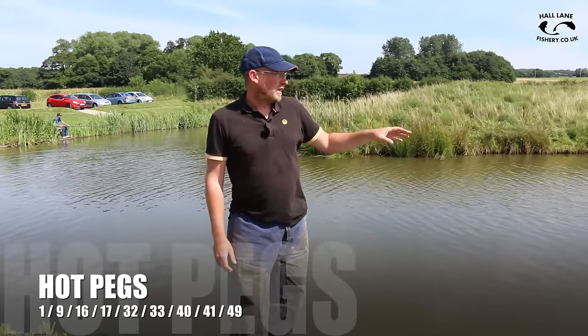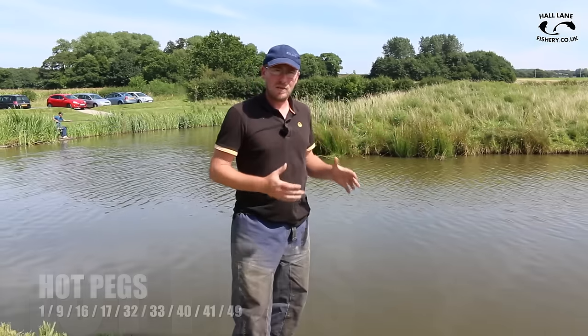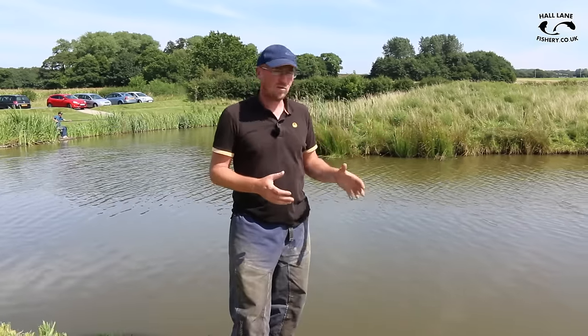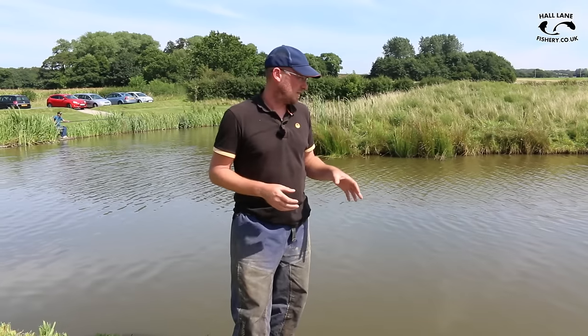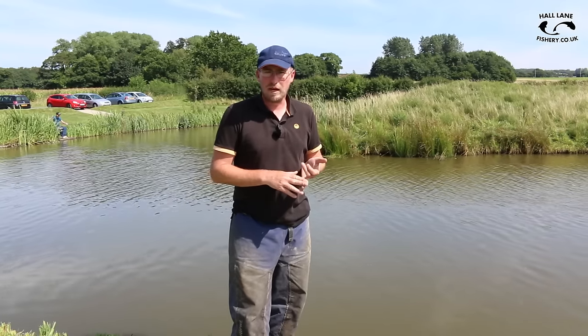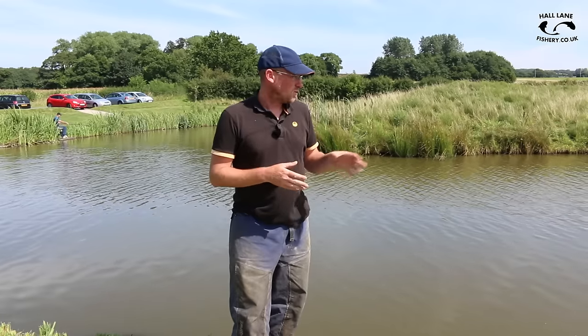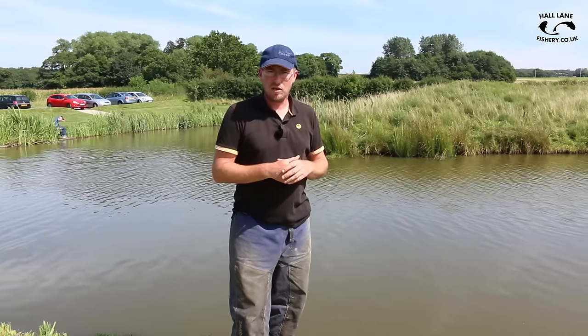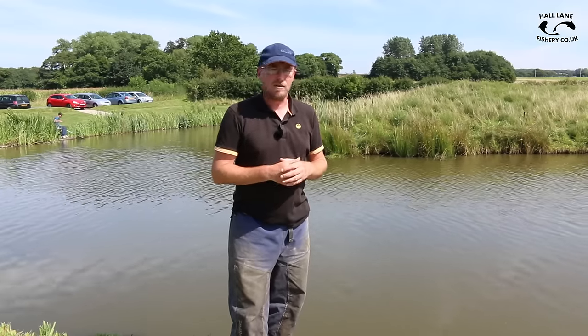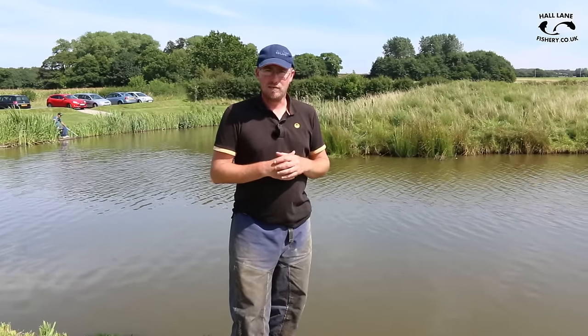What you want to do on this lake is focus on the inside and the far shelves, because there's a lot of big fish in here. You can catch some real good weights, fishing close in the margins with either pellets, worm and caster in the summer. If you want a real mixed day, go for maggots. Sometimes paste and sweet corn will catch some of the bigger fish. Next, we'll have a look at Gwen's Lake.